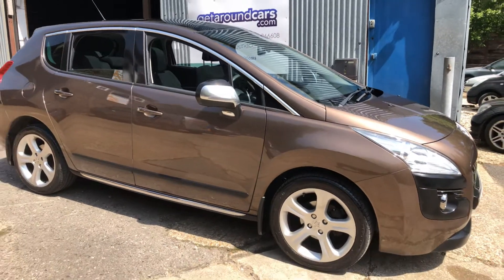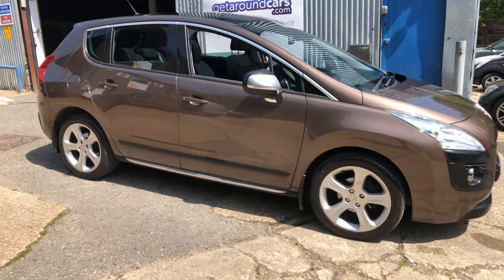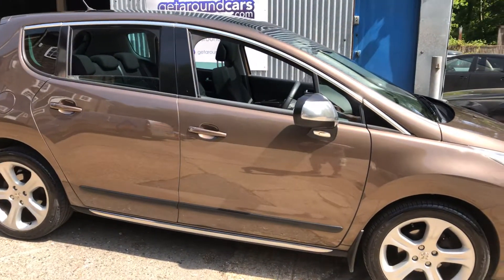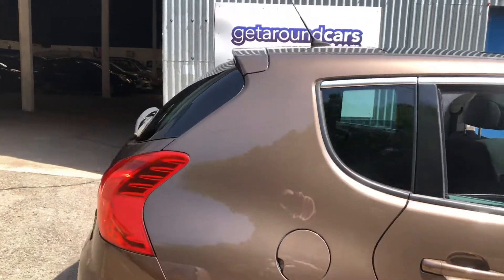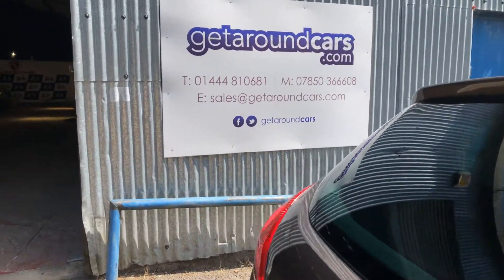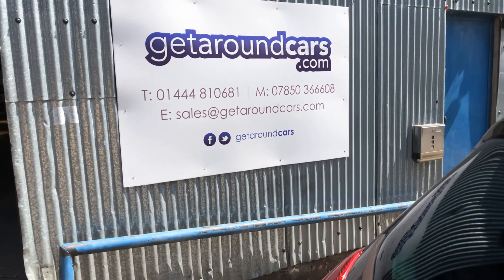All our vehicles come with a three-month parts and labour warranty. If you want to extend the cover, you can. Please give us a call — our name and number is on the screen. My name is Jim from Get Around Cars, where cars cost less. Thank you for watching.